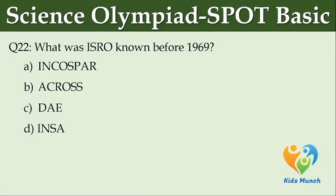What was ISRO known as before 1969? Option A: DAE. Option B: INCOSPAR. Option C: ISAS. Option D: INSA.